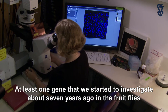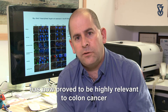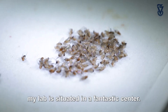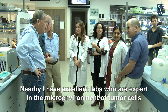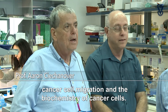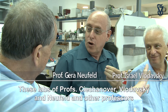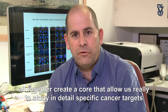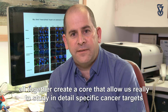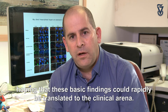At least one gene that we started investigating about seven years ago in fruit flies is now proved to be highly relevant to colon cancer, where it is elevated in about 30% of a subgroup of colon cancer patients. My lab is situated in a fantastic center where nearby I have excellent labs with experts in the tumor microenvironment, cancer cell migration, and the biochemistry of cancer cells — Professors Chikanover, Voldovsky, Neufeld, and others — all together creating a core that allows us to study specific cancer targets in detail, hoping these basic findings can rapidly be translated to the clinical arena.